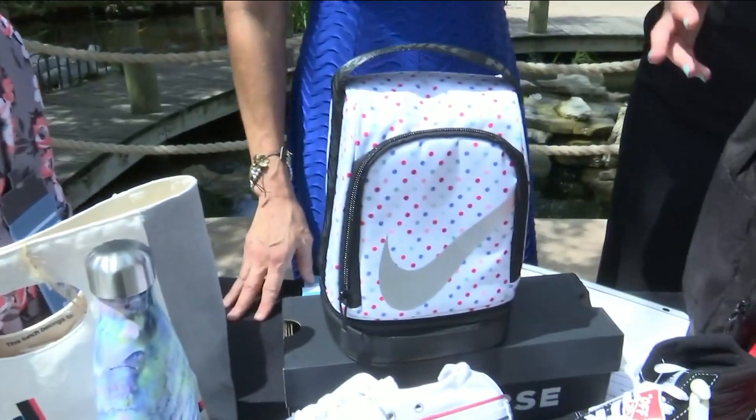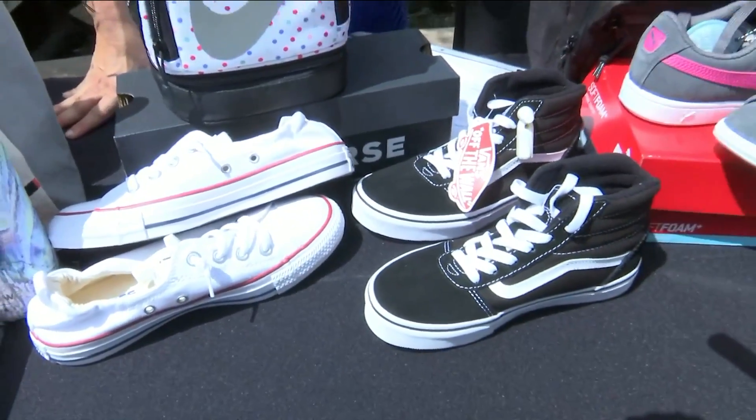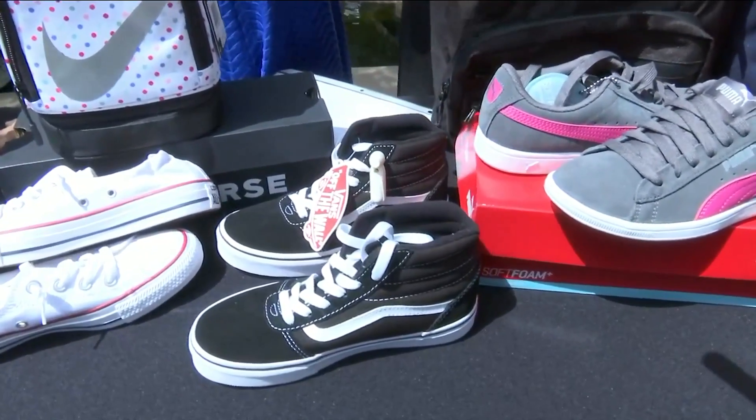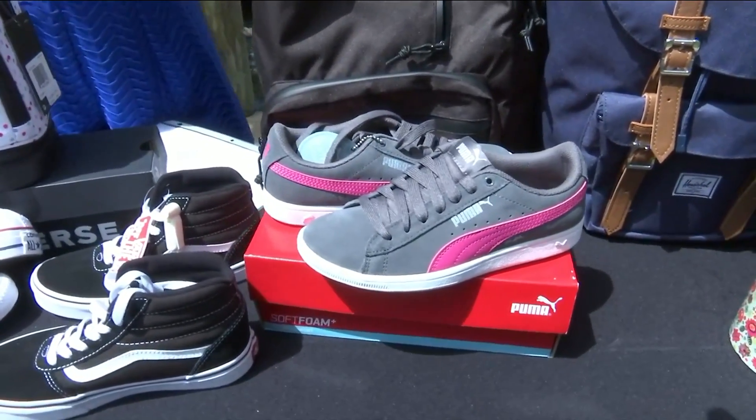How do you dress up that uniform? You can't go wrong with the shoe. All of these shoes are under $50 from DSW — Converse, the high-top Vans, which we're super obsessed with, they're back in, and of course Puma. It's the brands that we all love. Great quality, it will last you through the whole school year.